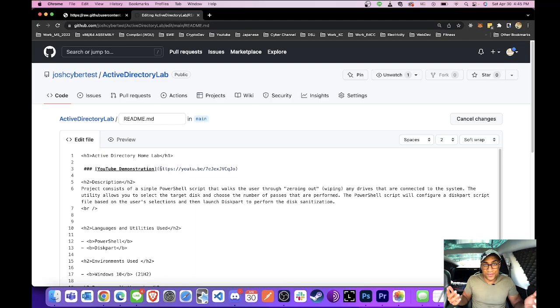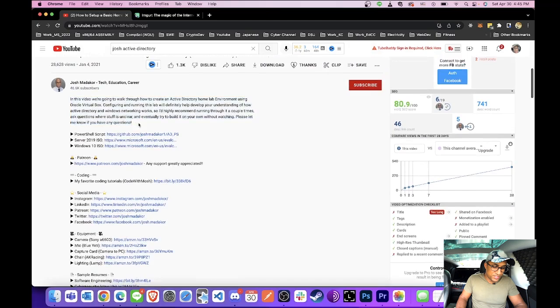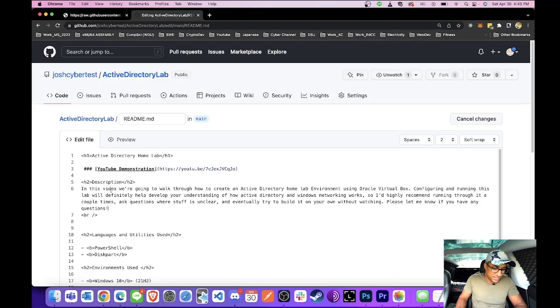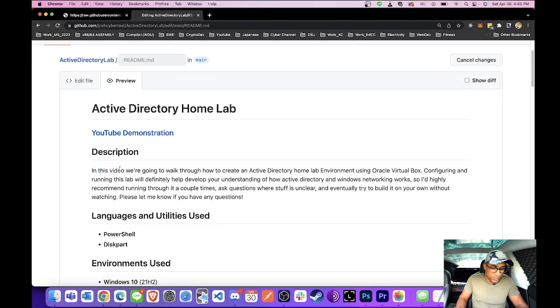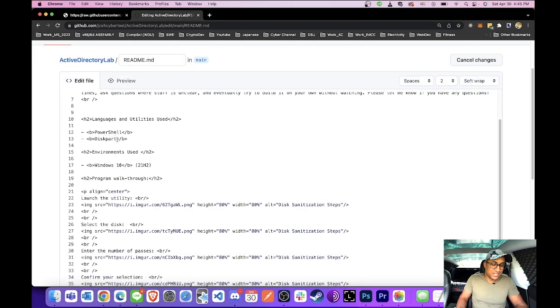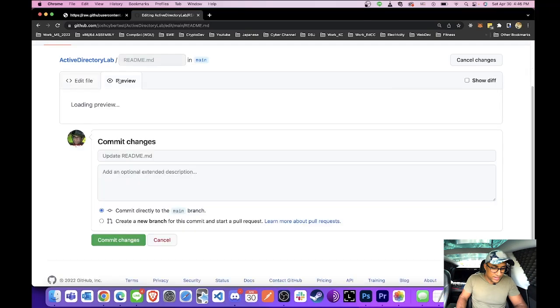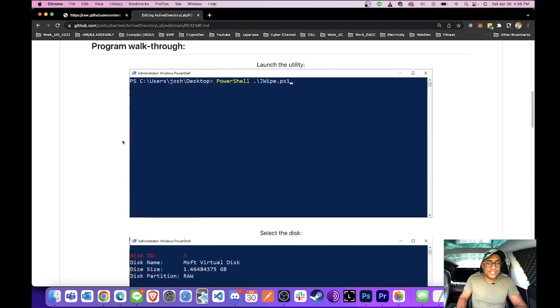For the description, I'll go to the actual video this is referring to and copy its description just as an example. I'll paste it in and check preview — it's coming together nicely. I'll say 'In this lab' instead of 'In this video.' For languages and utilities used, these are just arbitrary sections — you can make up your own sections if you want. Under 'Program Walkthrough,' here's where you'd take screenshots as you did your project and describe what you were doing, whether it's a tutorial or whatever.